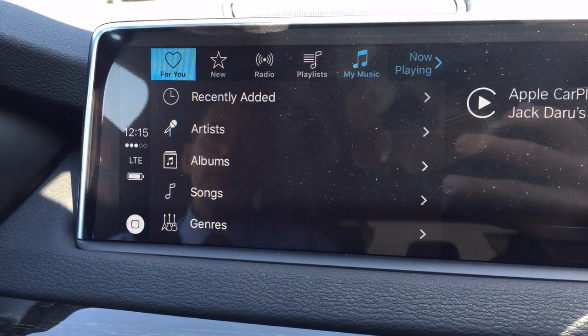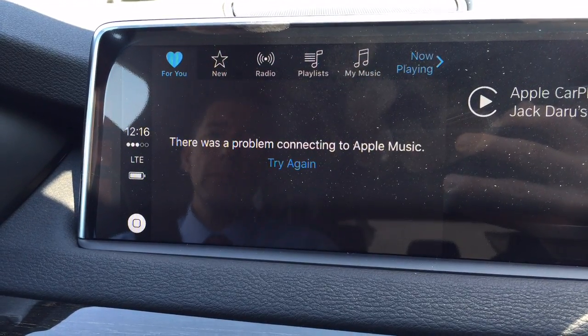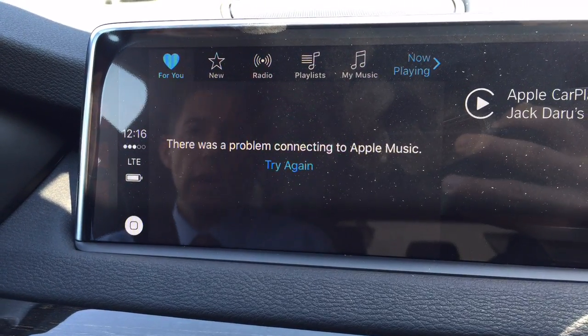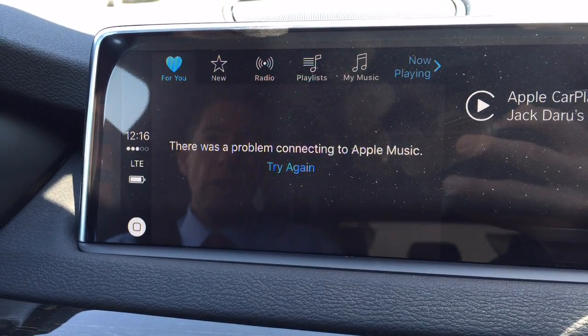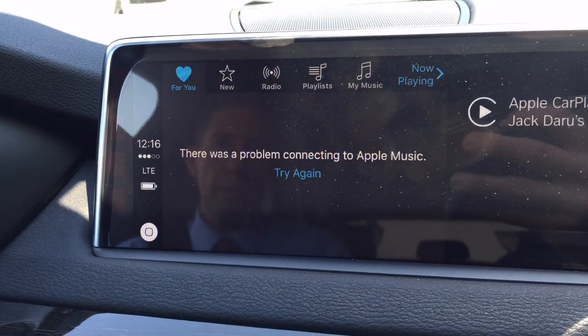It looks like I cannot search through Apple Music on this demo, and this phone doesn't have an Apple Music account. You could probably use suggestions with Apple Music, but this one doesn't have it, so let's move on.